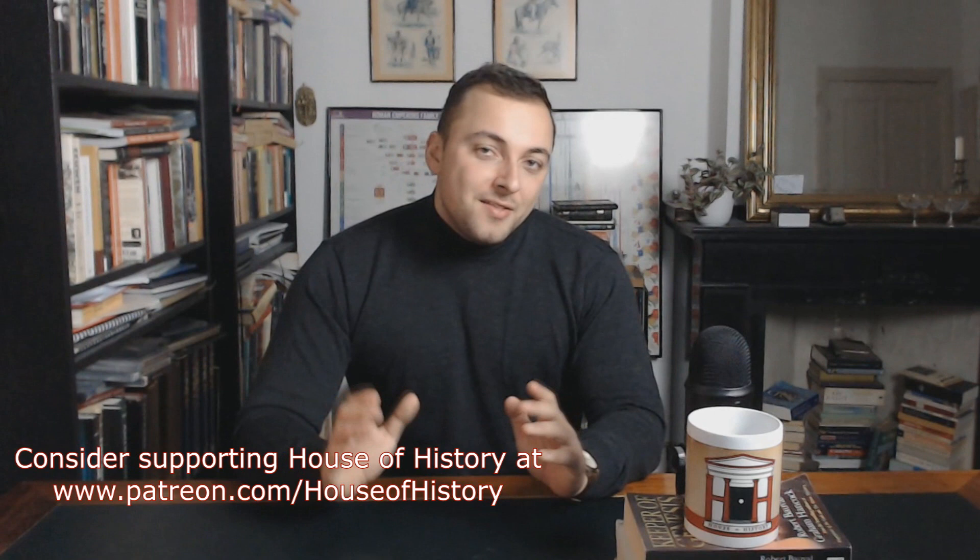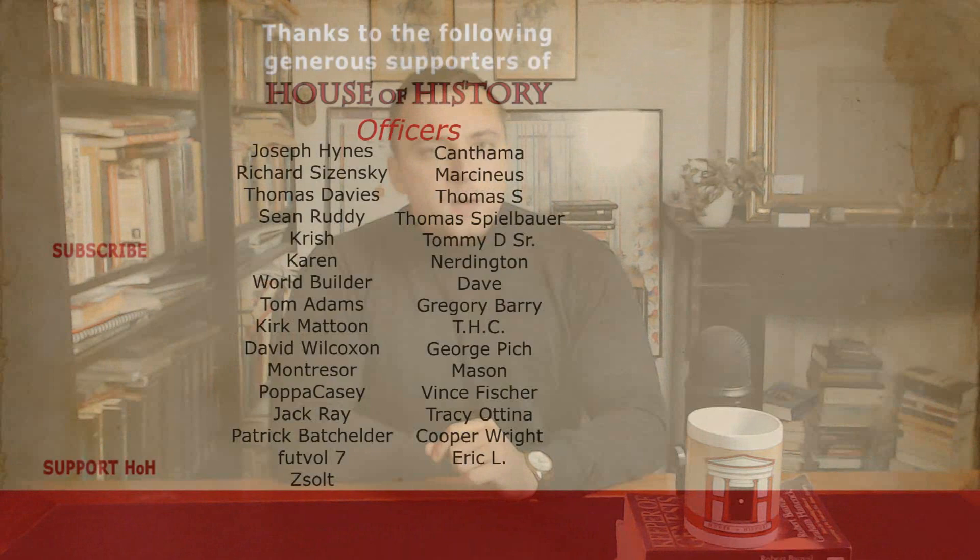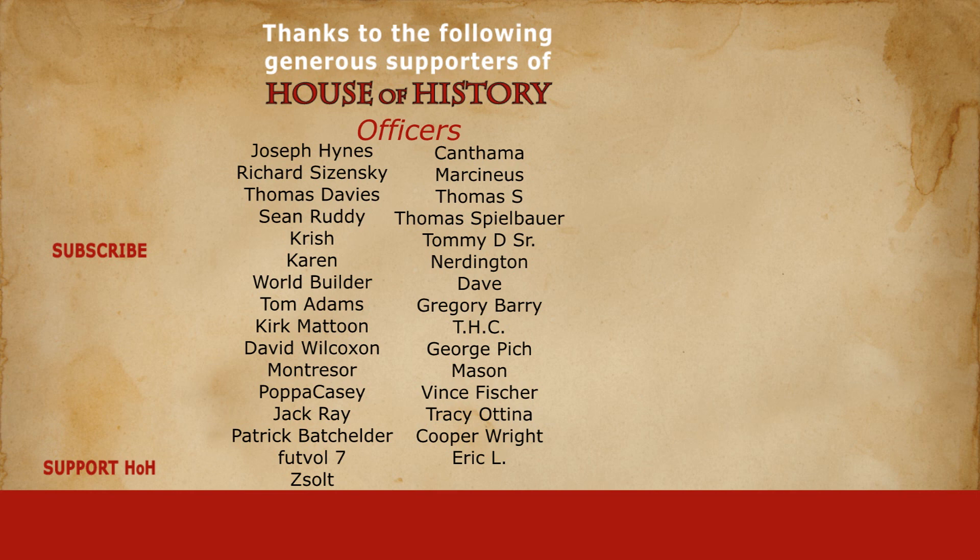Thank you for watching this video. If there's a topic or event you'd like to know more about, let me know your thoughts in a comment. I would also like to thank all my patrons for their generous support. If you enjoy House of History and want to support my work, consider checking me out on Patreon. For just one dollar a month, you will gain access to the exclusive monthly Patreon series. Don't forget to subscribe.